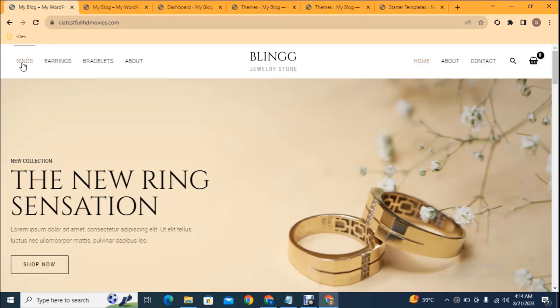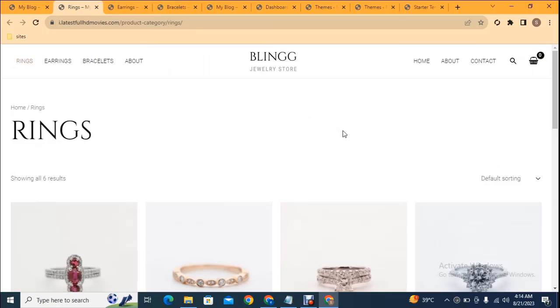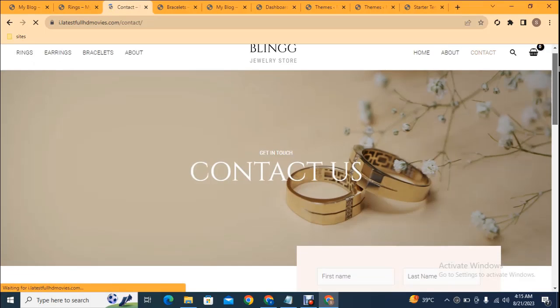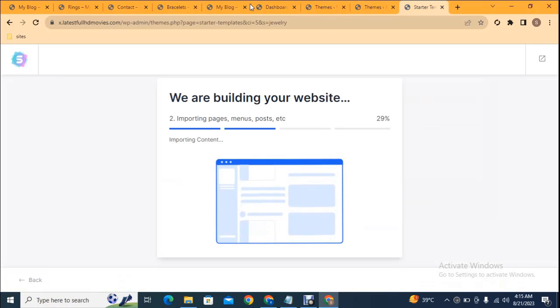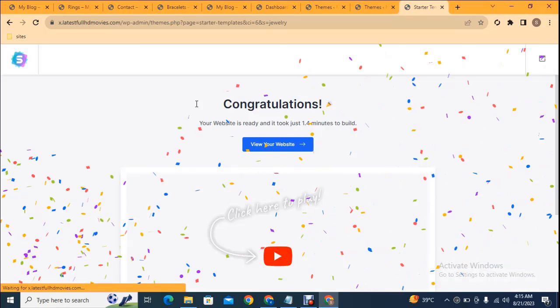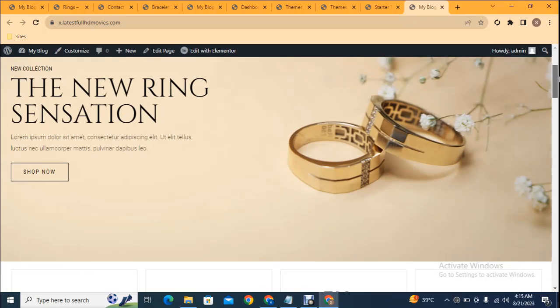Within a few seconds we will get this professional website. You can see these are the categories — we can open these pages one by one and check how they look. This looks great: all products are sorted category-wise. We can also check the contact page. Scroll down and you can see a contact form, mailing address, contact number, and many more. Click 'Visit website' to see the professional website ready.